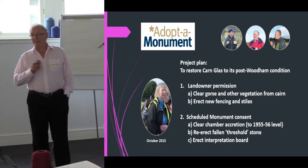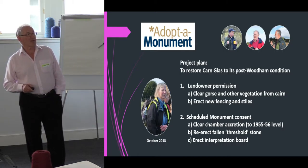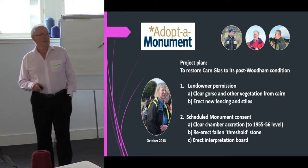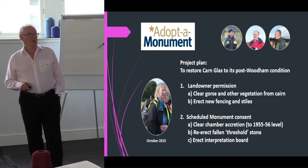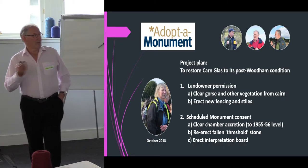We decided we would have a go at approaching the monument. Our very simple project plan was that we wanted to restore it to how it looked after Woodham had excavated it. We needed landowner permission to clear the gorse again, put up some new fencing and stiles that you could actually get over, and then obviously we needed scheduled monument consent to go into the chamber, to re-erect one of the stones that had fallen, and to put up an interpretation panel.